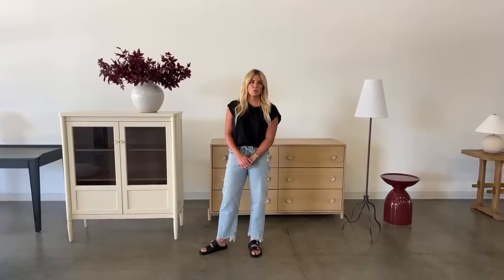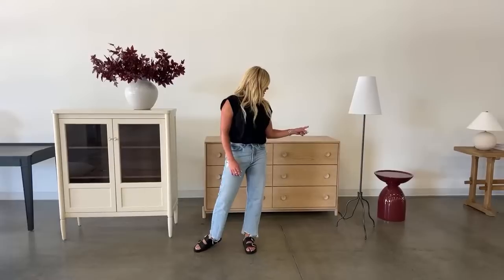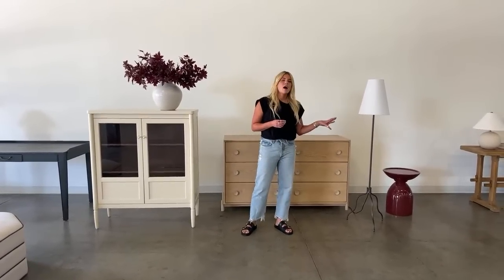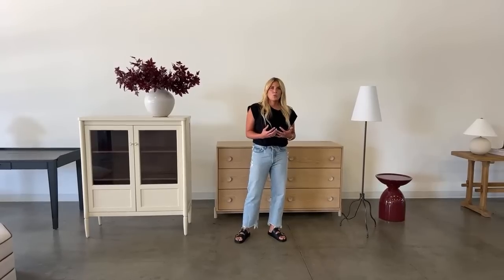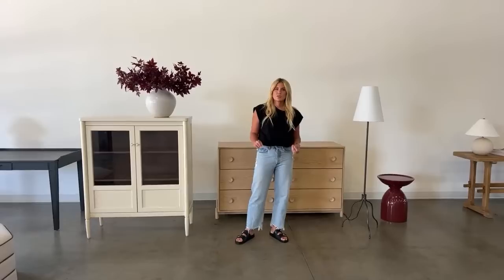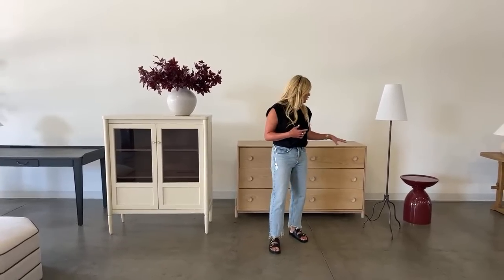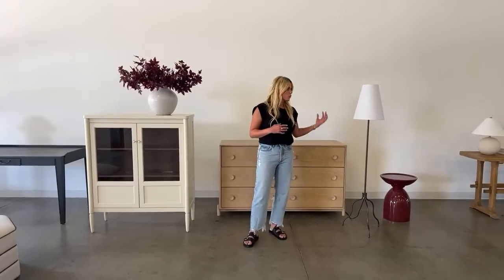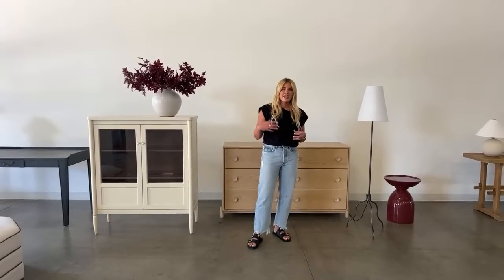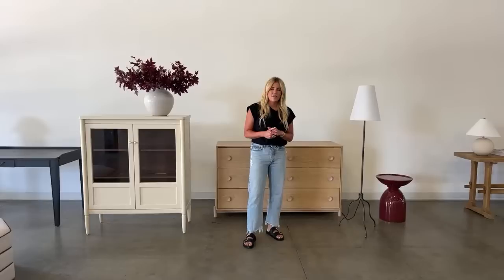What would you say to a client nervous about incorporating rich color like the Bisbee table? When I'm trying to convince a client to go for something bolder in color, I think: how is this going to impact the entire room? I'm not asking you to paint all your walls this reddish brown color, but this accent is going to add that little punch the room needs. This tone is subdued enough to work with a lot of neutrals. I always say: let's just do it in a small accent and I think you'll be surprised at how much you love that bold choice.